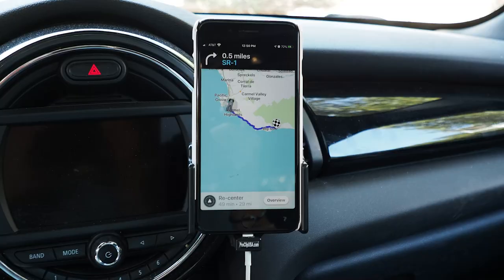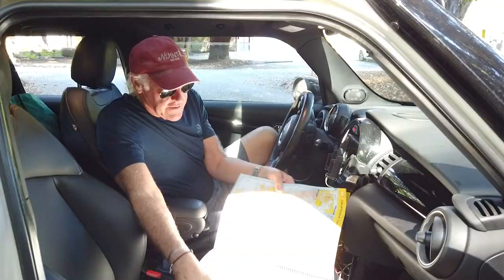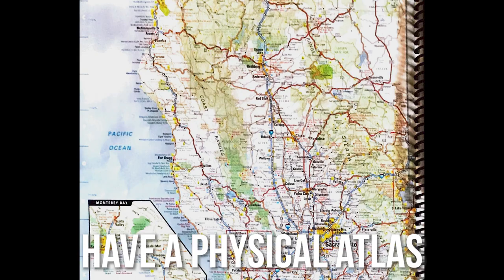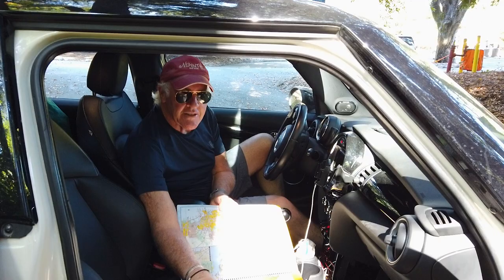Some important things — first of all, you've got to be comfortable, and we always put our iPhone here so we can navigate and see what's going on. One of the things we found is it's actually important to have a physical road atlas — this is California, for instance, obviously where we started out.